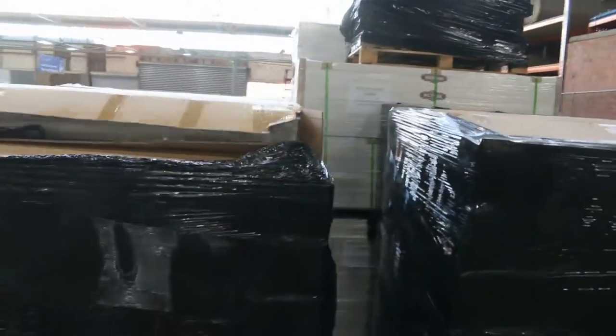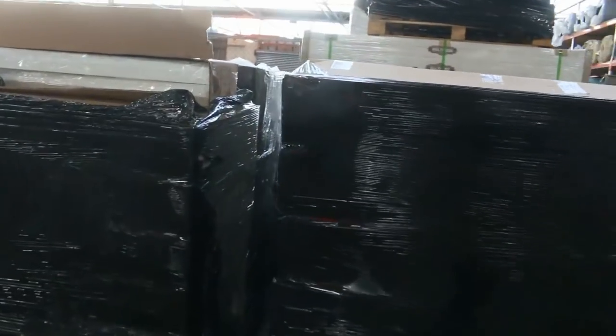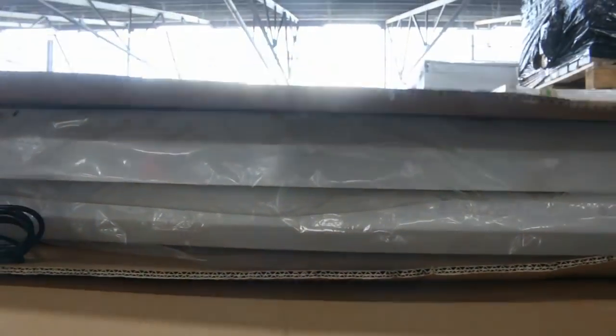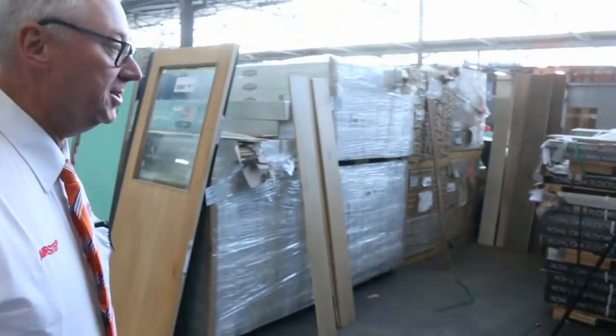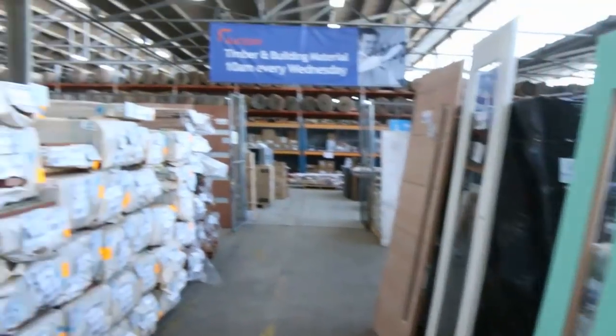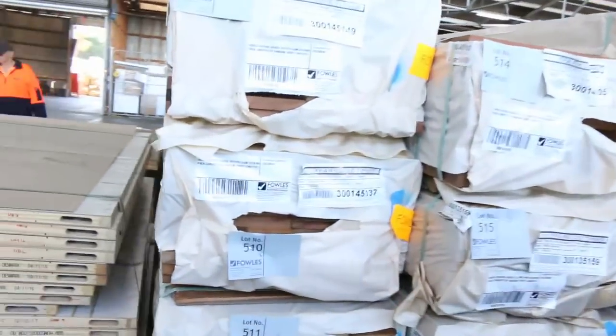We've got a big heap of high bay lights in tomorrow — brand new lights. They plug directly into your normal power points, they come with a chain, and they also come with the globes. An absolute really good buy — about a dozen pallets of those.